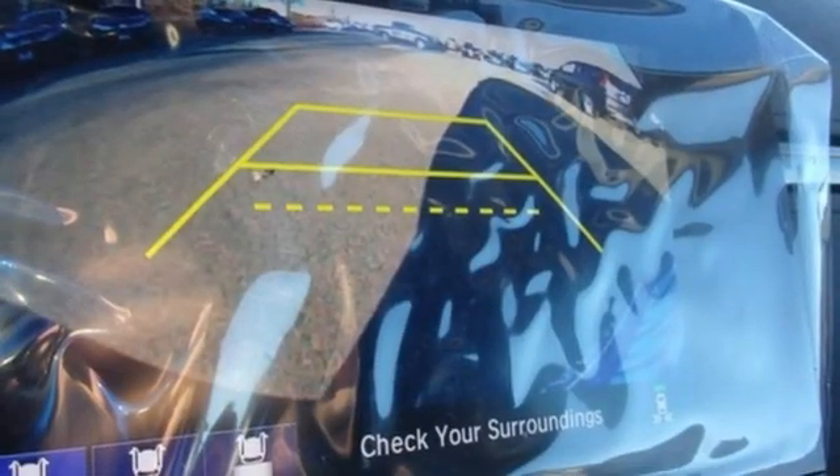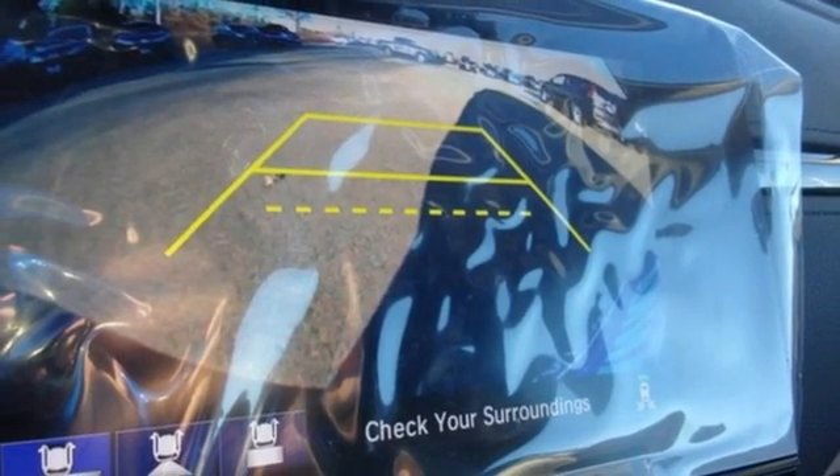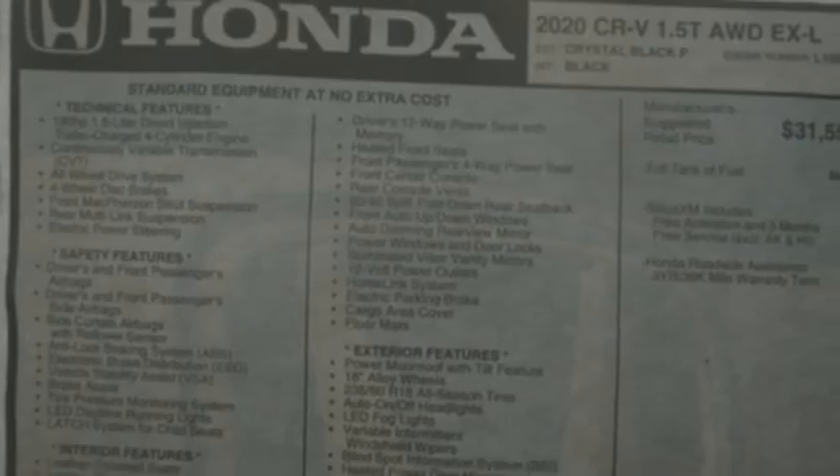Memory exterior door mirror settings. AM-FM satellite radio. Power sliding and tilting sunroof. Remote engine start. And continuously variable automatic transmission.